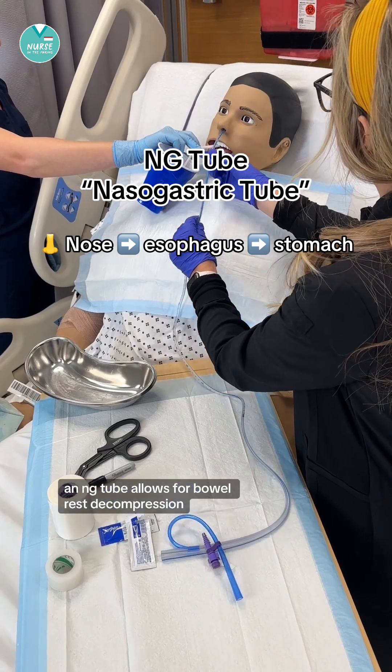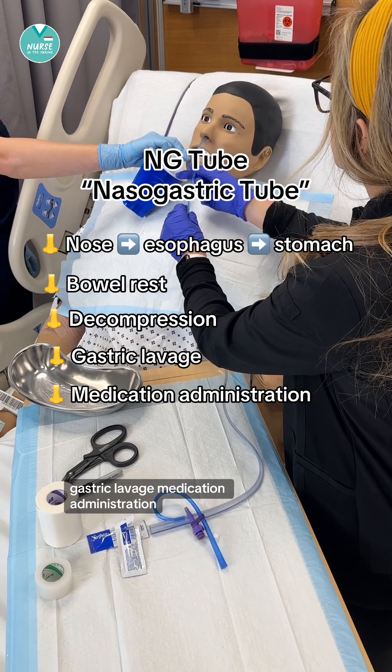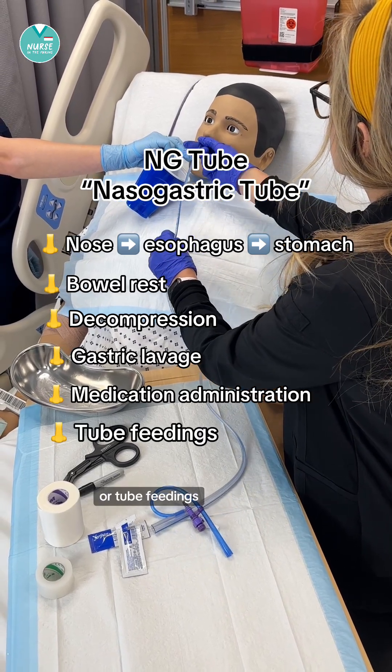An NG tube allows for bowel rest, decompression, gastric lavage, medication administration, or tube feedings.